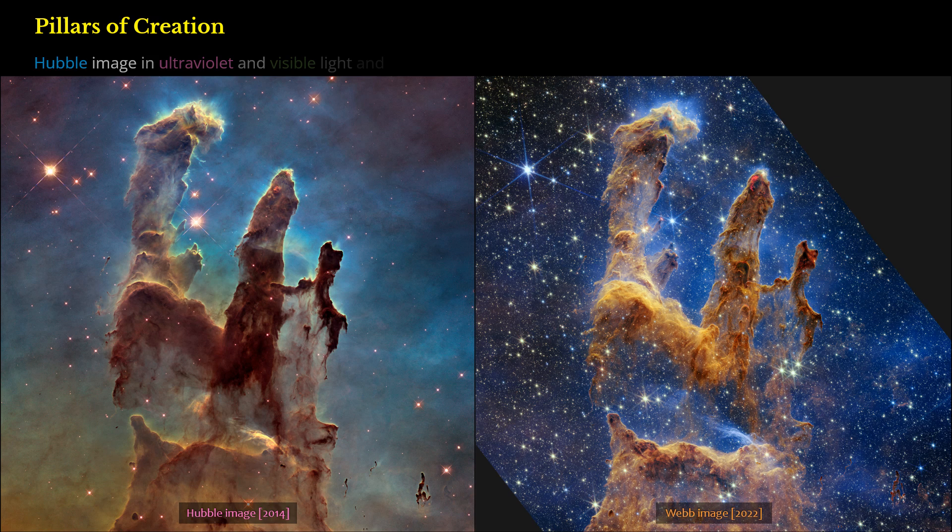Hubble image in ultraviolet and visible light, and Webb image in near-infrared light, side by side.